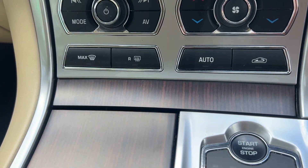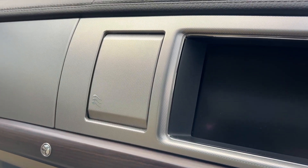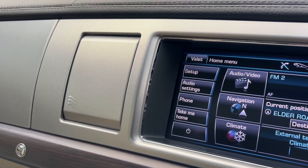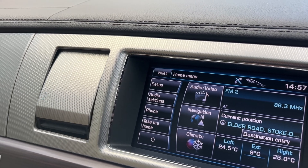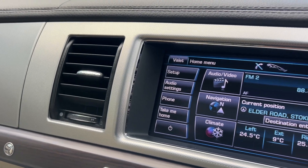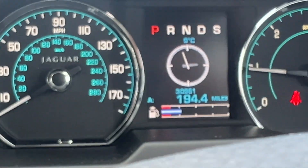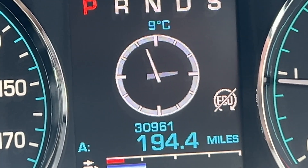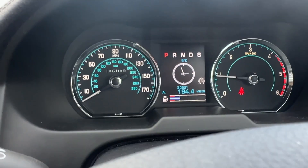Of course key-to-start. Just look at the attention to detail with Jaguar — look at those vents rotating round. Pure class. And there's the mileage — just look at that: 30,961 miles. That's what it's done. 2012 car, one owner, full service history.